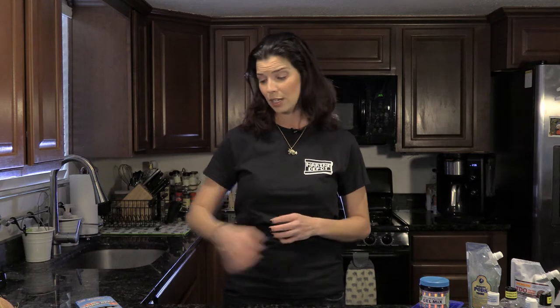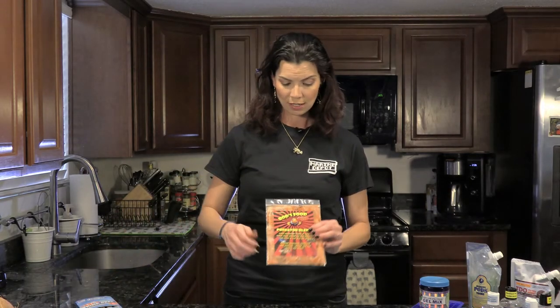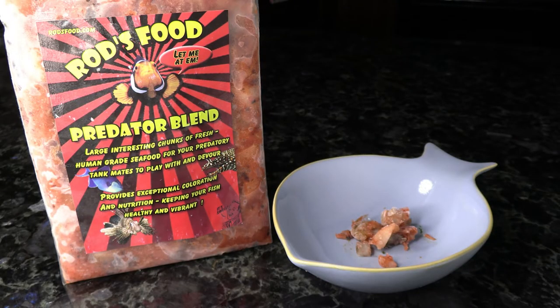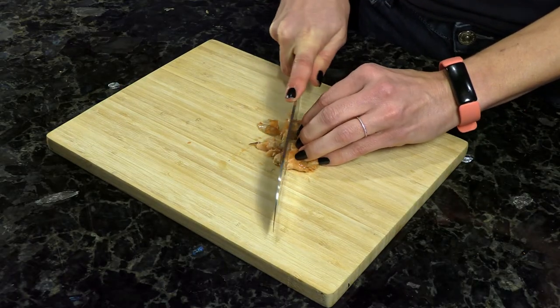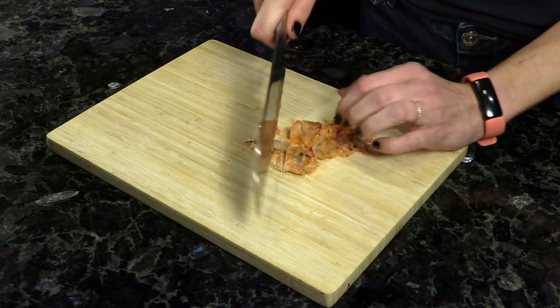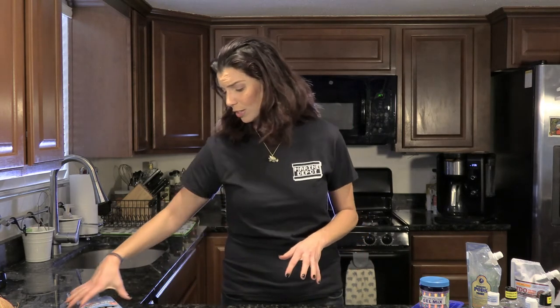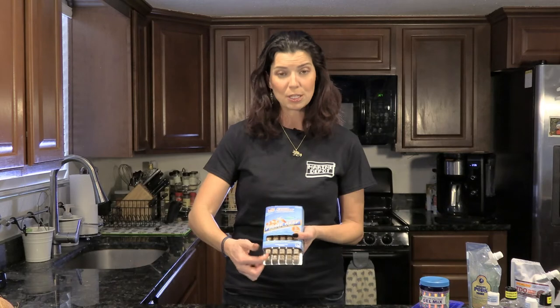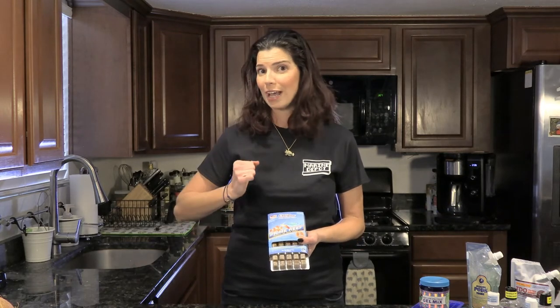A lot of the bulk of what these jawfish are going to eat is frozen. First off is going to be predator blend foods — Rod's Food has a great predator blend, but a lot of the pieces are a little bit large and chunky. Before you feed this, I would recommend breaking off a piece and chopping it up with a knife to get those pieces a little bit smaller for those jawfish to eat. If you don't want to get your hands messy, you could also use Ocean Nutrition's Prime Reef — it comes in blister packs, so you can just pop out whatever you need.